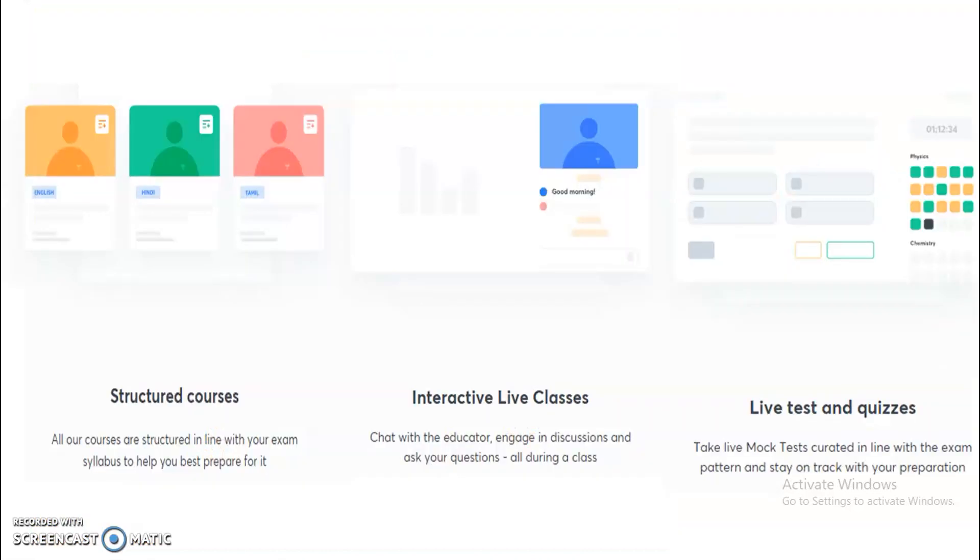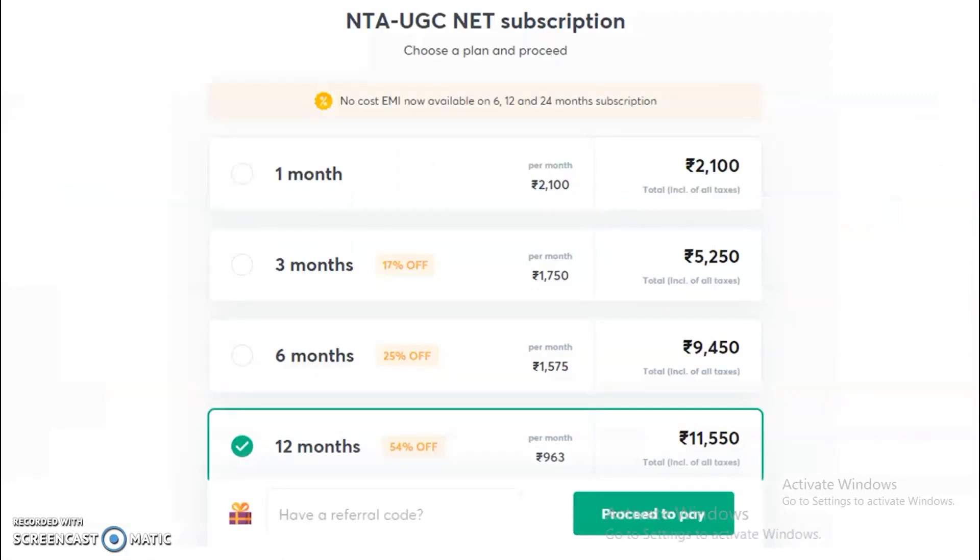Coming to the subscription plan, you will have a structured course and interactive live classes. Live tests and quizzes will also be there. Due to all these features, you are going to get very good conceptual clarity to clear your exam. The subscription plans are available for 1 month at 2100 rupees, and also for 3 months, 6 months, and 12 months. Candidates who want to subscribe to the complete UGC NET Electronic Science course may choose any one of these plans.